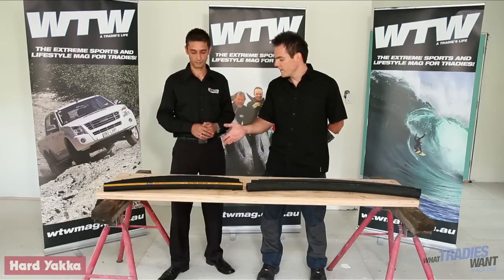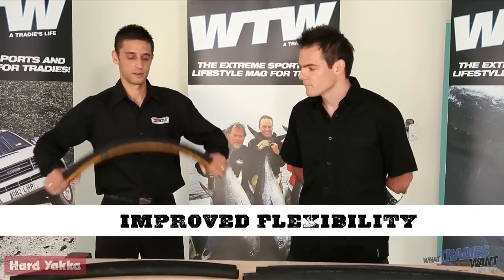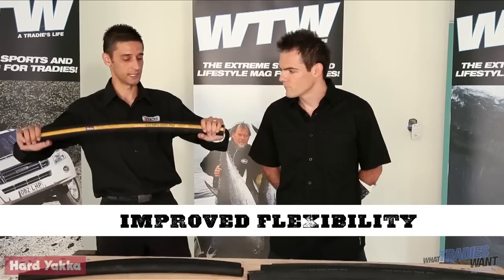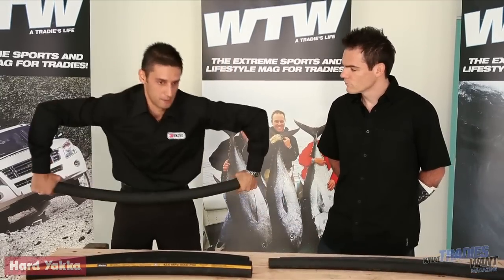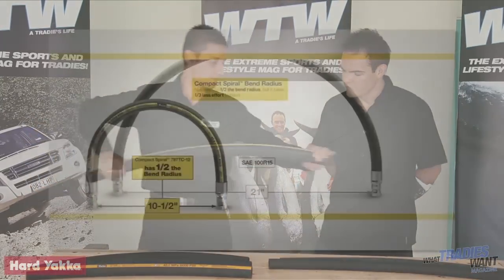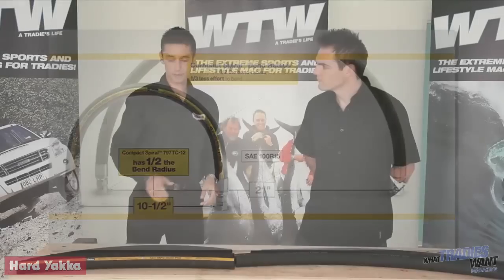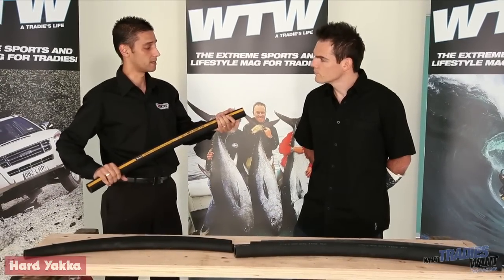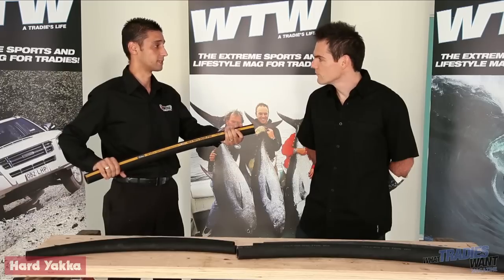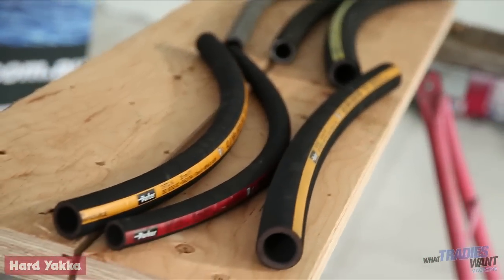So Dominic, what is it about this hose that's so good? To start off with, we've improved the flexibility of the product. It's a lot less effort actually required to bend the hose compared to a traditional hose. And what does that equate to for the end user? That means we can actually route hoses a lot tighter, take advantage of that improved flexibility and the reduction in bend radius. So at the end of the day, that means less hose for the end user, which saves money. That's right.